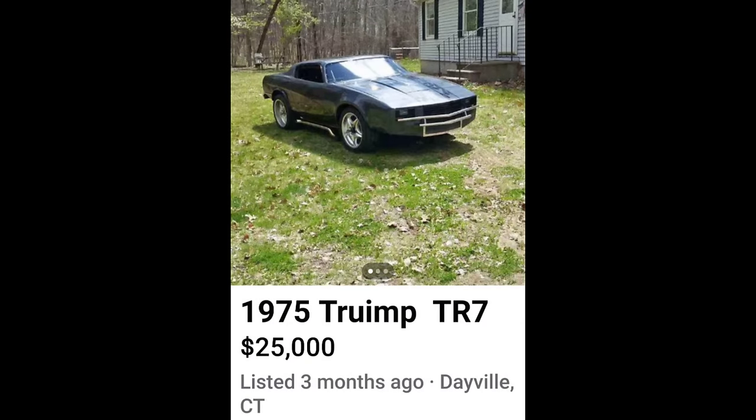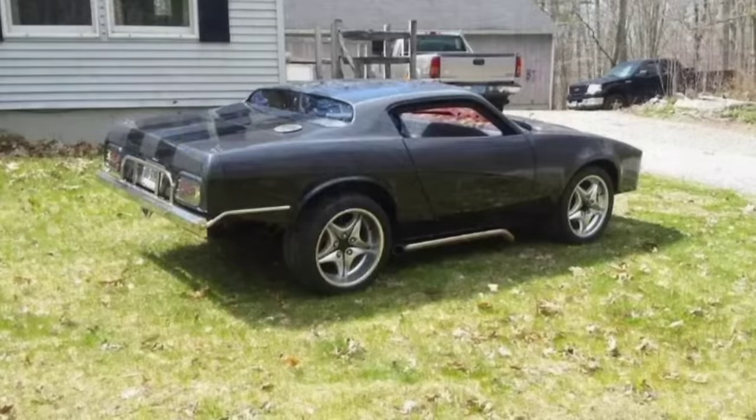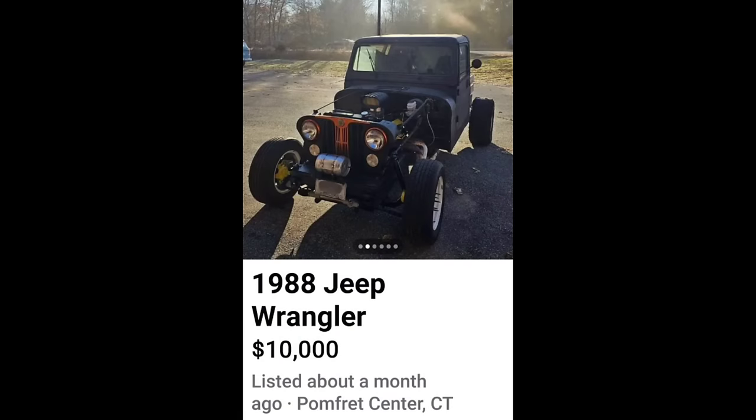Next up, a 1975 overpriced Triumph for $25,000. What the f are you thinking here? Did you just go out of your way to find the ugliest Triumph you could find, throw a little bit of money at it, put some big wheels on it, and think it's worth $25,000? This is the ugliest Triumph ever.